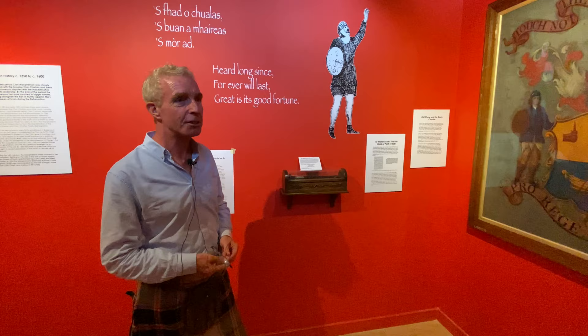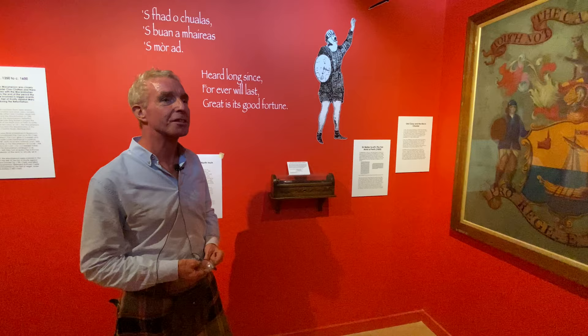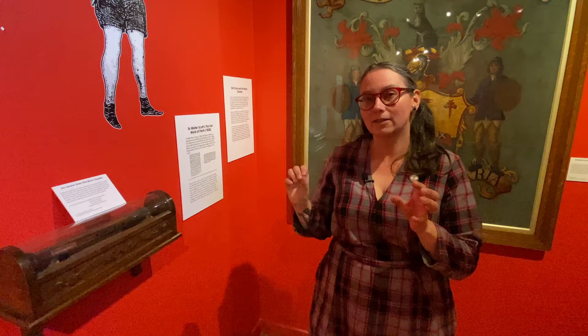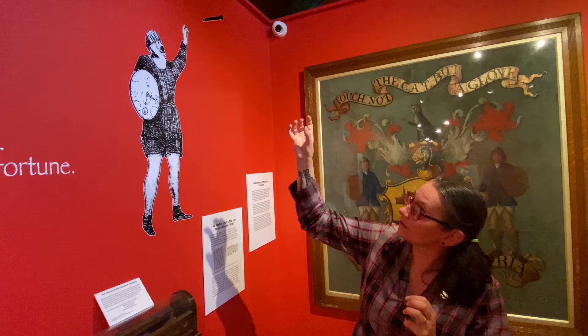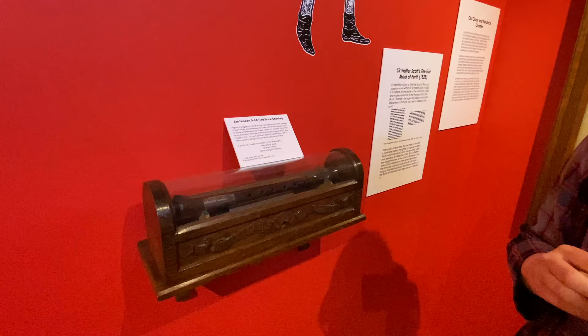This is the Black Chanter, another venerated object, so famous amongst the Macphersons and such an important object in terms of our martial prowess. This is a great object of clan legend and it supposedly fell from the heavens at the Battle of the North Inch in 1396. You can see a picture of this up here — the guy catching the chanter. It's slightly broken and slightly smashed because it hit the ground. It's one of those objects that means a lot to us. If the chanter is played in battle, we cannot lose.